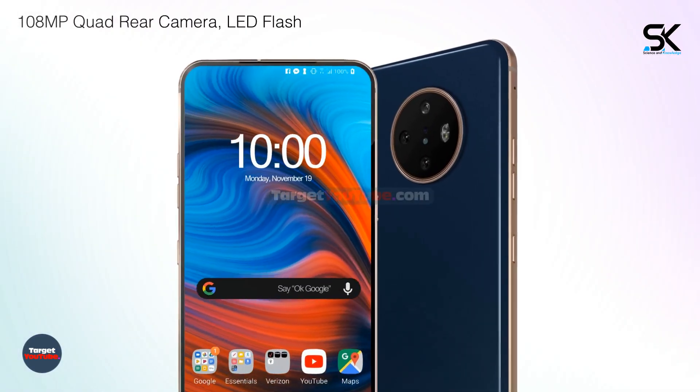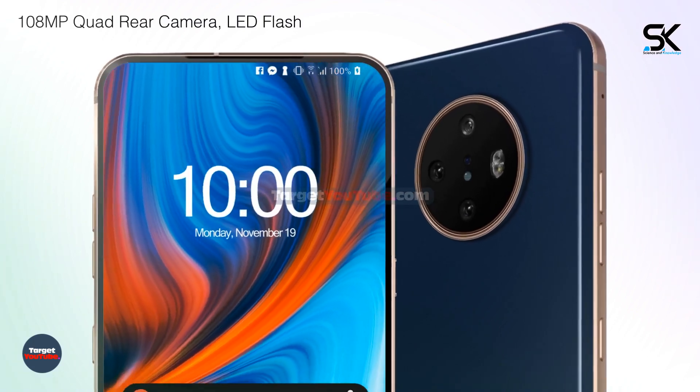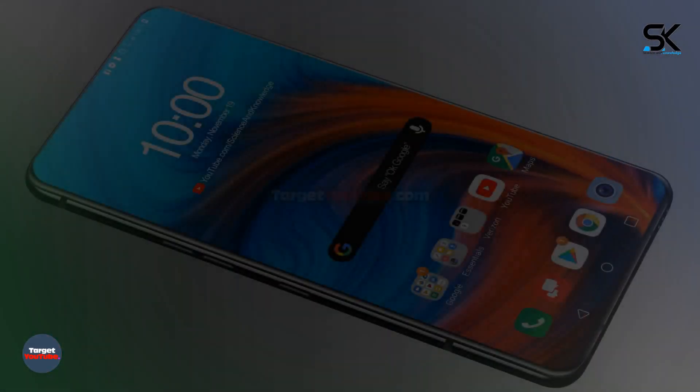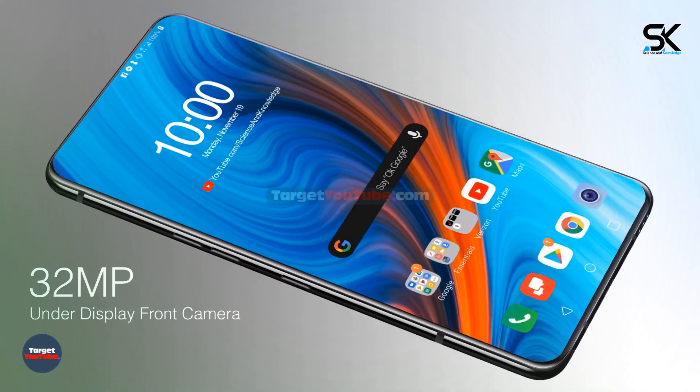108-megapixel quad rear camera with LED flash, and a 12-megapixel under-display front camera.